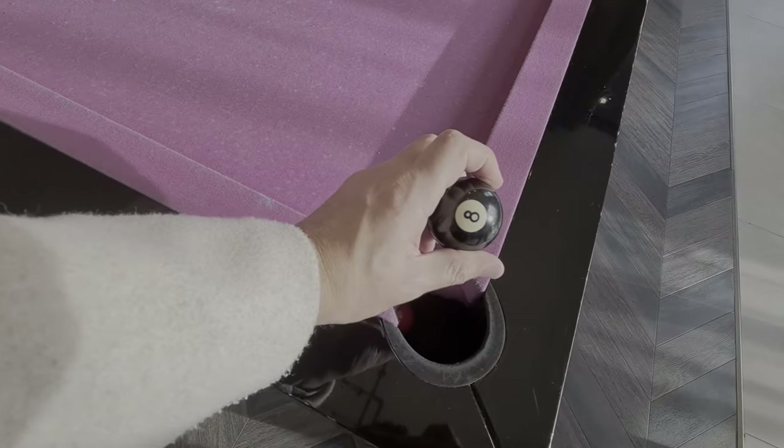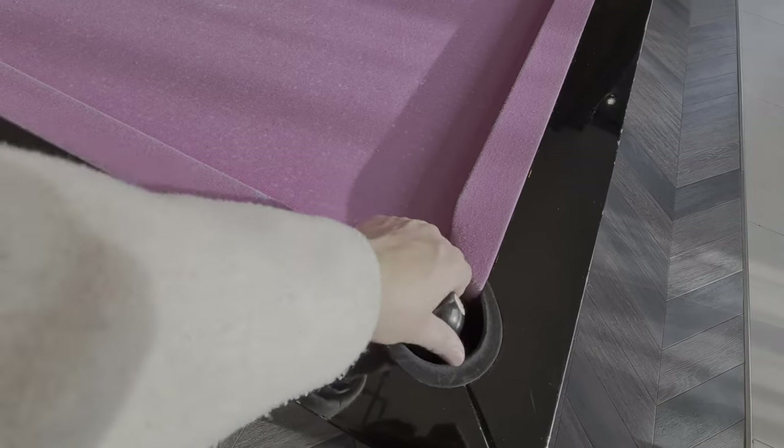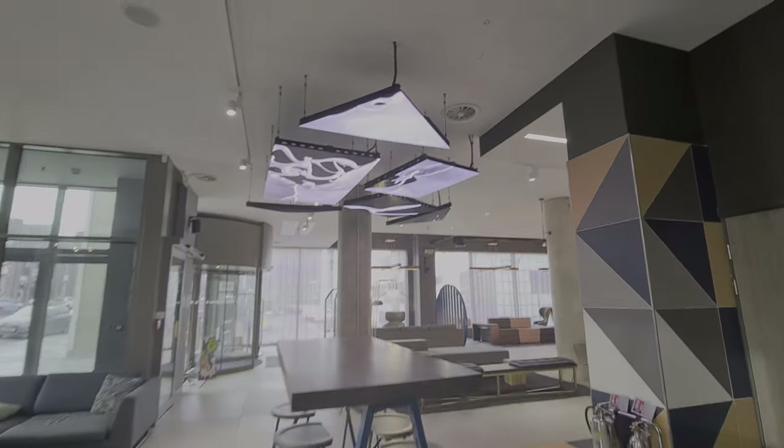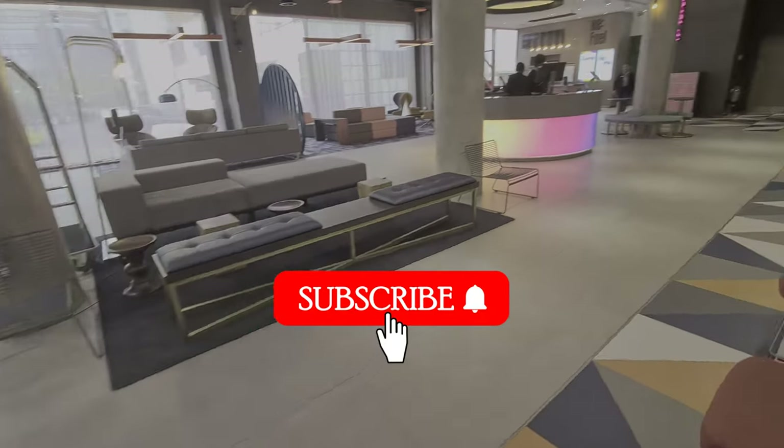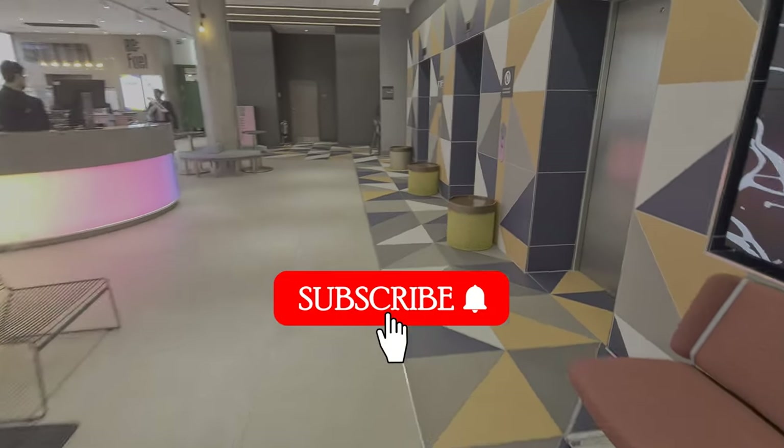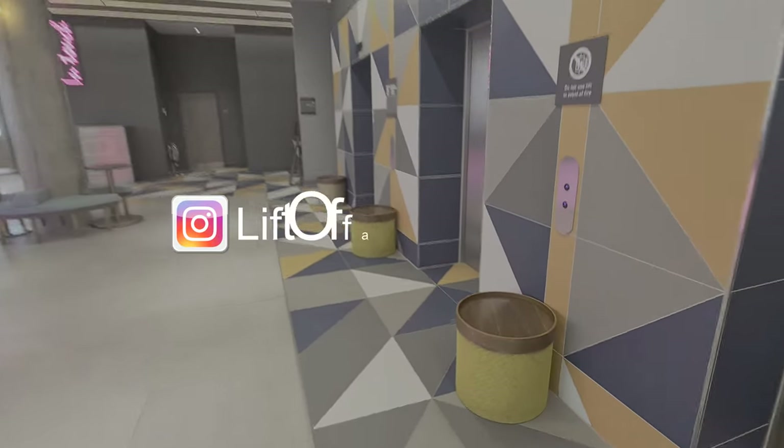Mystical Magic 8 Ball, will we enjoy our stay? Speaking of enjoyment, if you're enjoying the video so far, please help us by subscribing and liking below. Many thanks. Let's go check out the room.